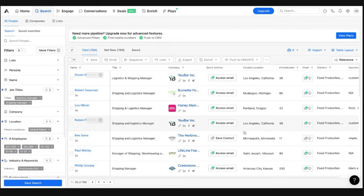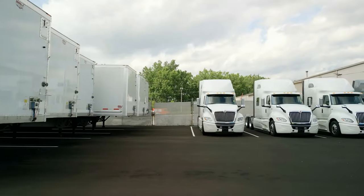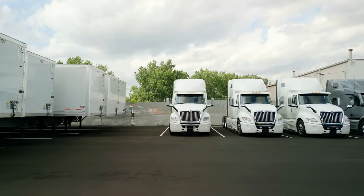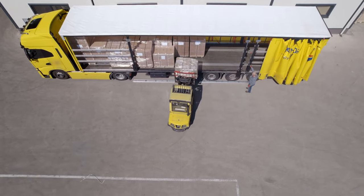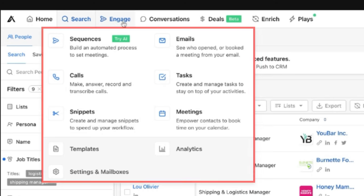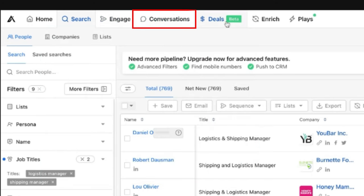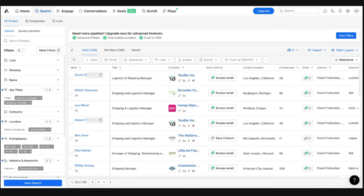So you've got 769 different companies that we were able to find and access instantly. This site has a freemium model, which means you can sign up for free or subscribe to their other features — including enhanced data, engagement tools, conversation tools, deals, enrichment, and play automations. I haven't even dived into everything that's in here, but I just thought it was amazing: instant access to leads.